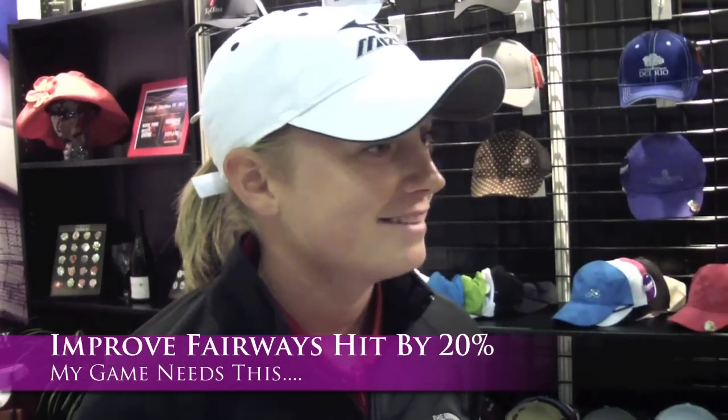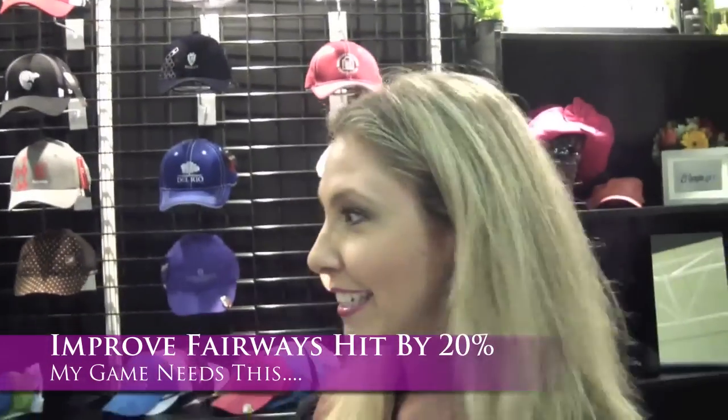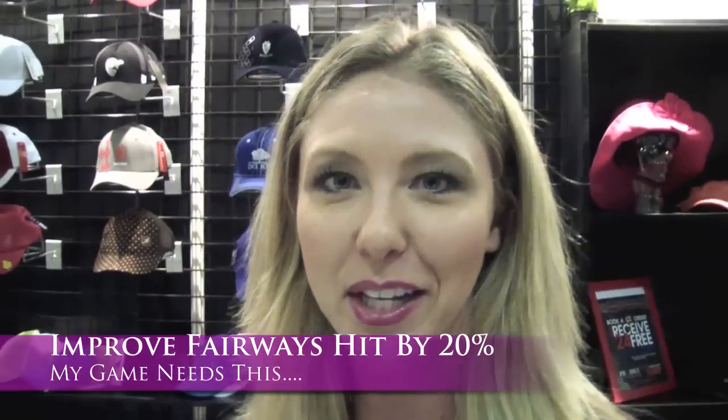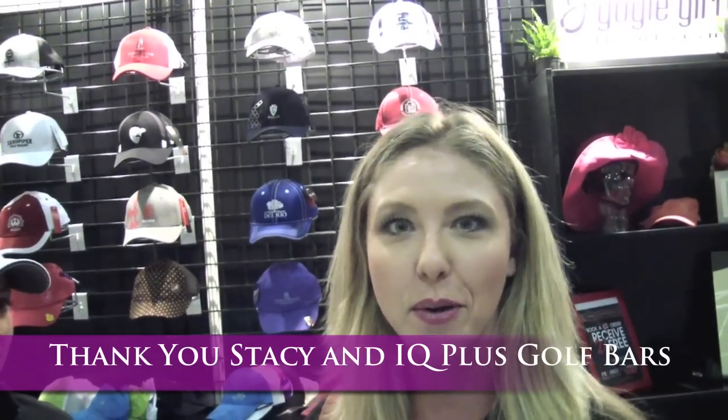And it improves accuracy off the tees by 20%. We can all use that. No kidding. So to me, that sounds like a great way to get some nutrition in you and straighten out those drives. So everybody, keep an eye out for them. Thanks so much, Stacy. I really appreciate that. Thank you.